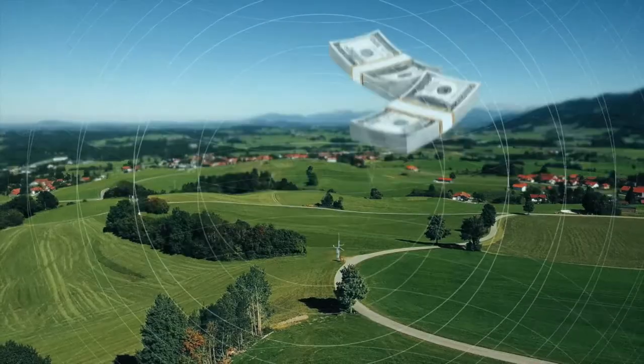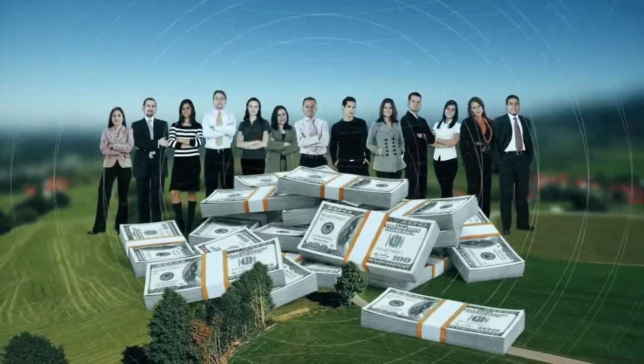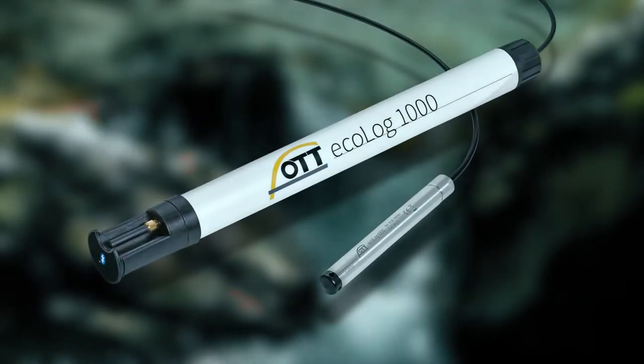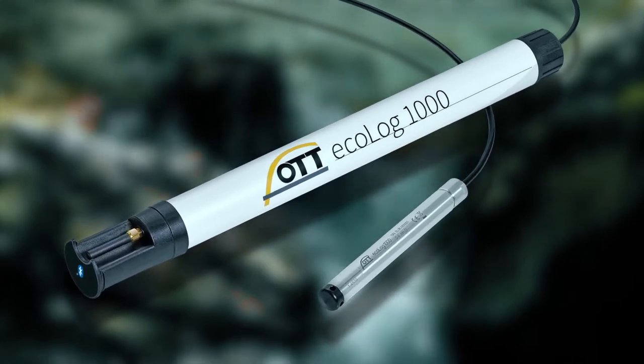Admittedly, upgrading is costly, time-consuming and personnel-intensive, but do we have an alternative? Yes — the latest technology from OTT HydroMet. For example, the OTT Ecolog 1000 for groundbreaking advanced groundwater monitoring.